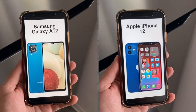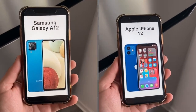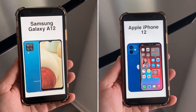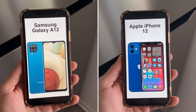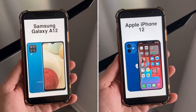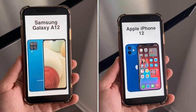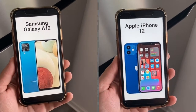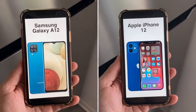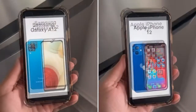For the camera, the A12 has four rear cameras — a 48MP main, 5MP ultra-wide, 2MP macro, and 2MP depth sensor. The iPhone 12 has two rear cameras — a 12MP main and 12MP ultra-wide. The A12 shoots 1080p video while the iPhone 12 shoots 4K. Overall, the better camera for photos and video is the iPhone 12. The A12 camera is decent for quick shots in good light or social media uploads, but if you really care about quality, the iPhone 12 wins hands down — it is best in class.